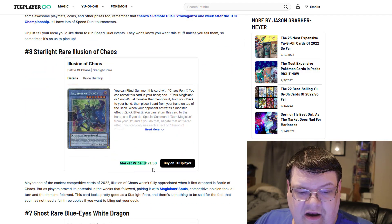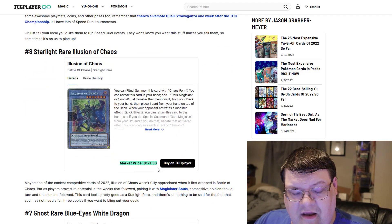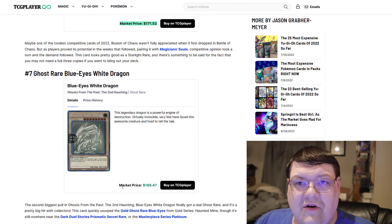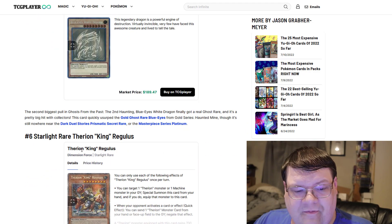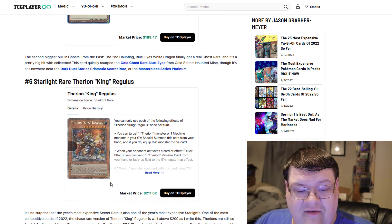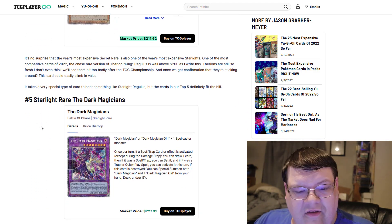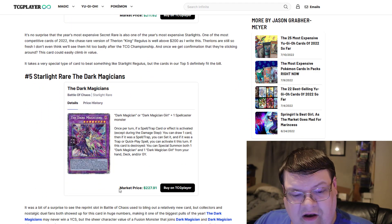Starlight Illusion is still $180 — that's pretty surprising to me. We're really revving up now. $190 for the Blue-Eyes original art — not surprised about that either. Starlight Regulus is still over the $220 mark. Fun fact: you used to be able to trade three copies of Regulus to get a Starlight. Not anymore, since Regulus has fallen so much. Starlight Dark Magician is still $228.